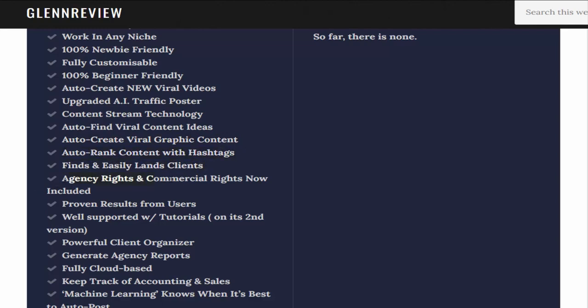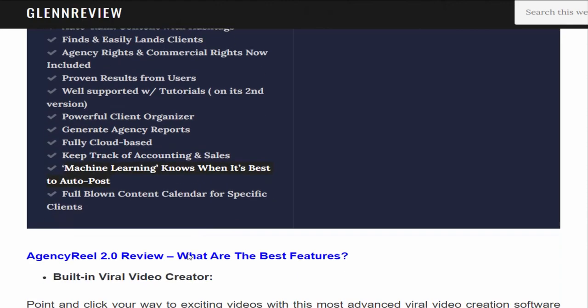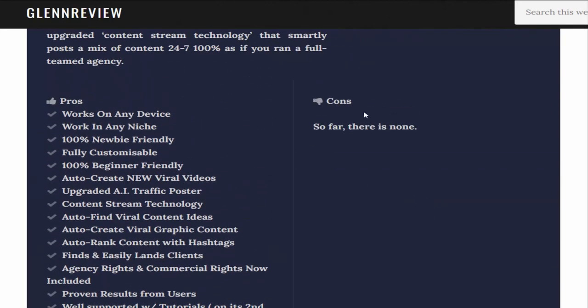Additional pros: agency rights and commercial rights now included, proven results from users, well-supported with tutorials, on its second version, powerful client organizer, generates agency reports, fully cloud-based, keeps track of accounting and sales, machine learning, knows when it's best to auto-post, full-blown content calendar for specific clients. Cons: so far, there are none.